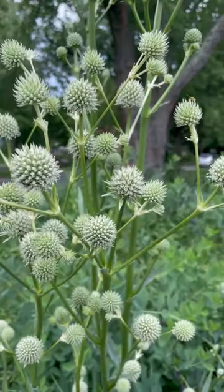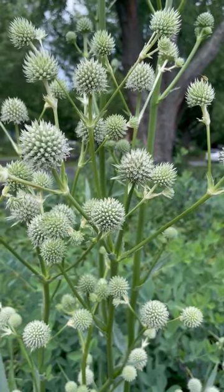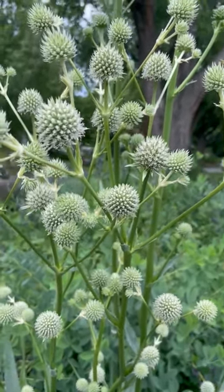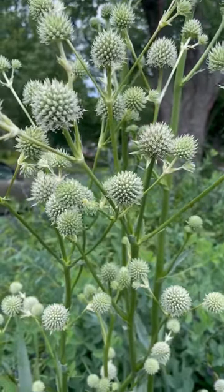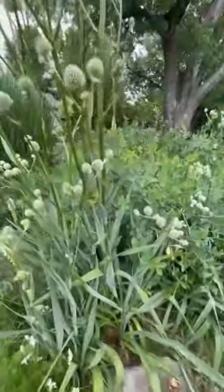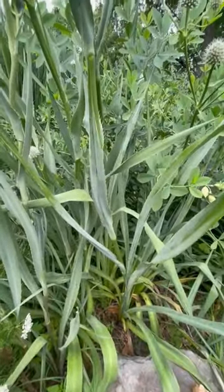Hi, this is Krista from the University of Maryland Extension with today's gardening tip. Here in mid-July we have this very interesting perennial plant in bloom. This is called Rattlesnake Master. The scientific name is Eryngium yuccafolium. Yuccafolium actually refers to the foliage of the plant, which looks very similar to a yucca plant.